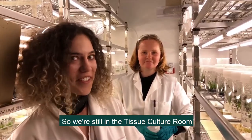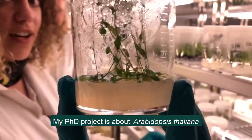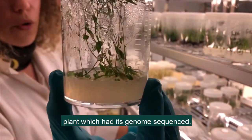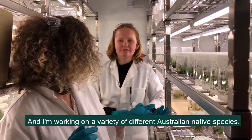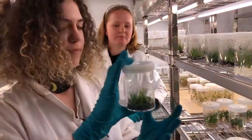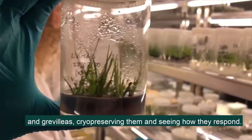We're still in the tissue culture room and I'm going to show you the plant I'm working on. My PhD project is about Arabidopsis thaliana and it is a model species for plants because it's the first plant which had its genome sequenced. And I'm working on a variety of different Australian native species — one of them is the green kangaroo paw. I'll be using a range of species including kangaroo paws and grevilleas, cryopreserving them and seeing how they respond.